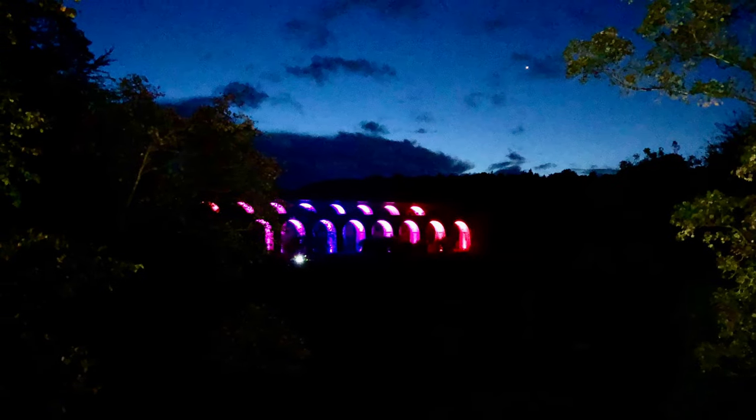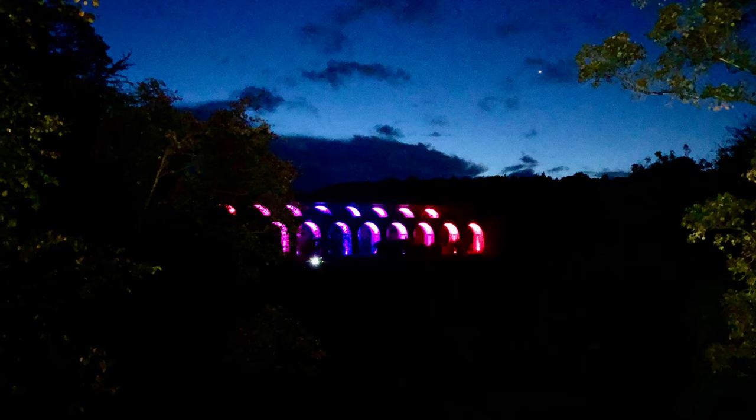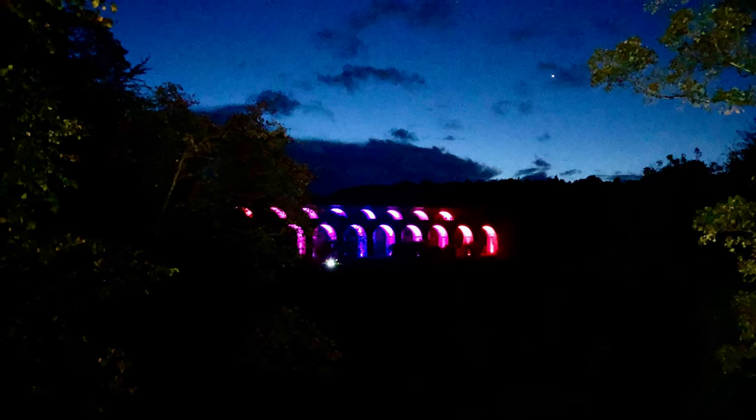What an absolutely fantastic little thing to just go down and see — although how good would it have been if I'd fetched my boat up and crossed over the aqueduct on the boat while it was lit up? Just like you saw the train going across at the start of this video.